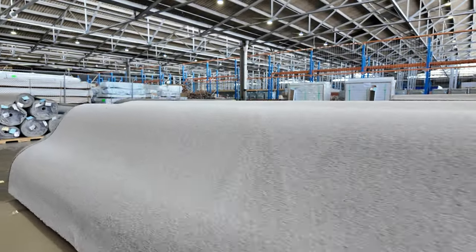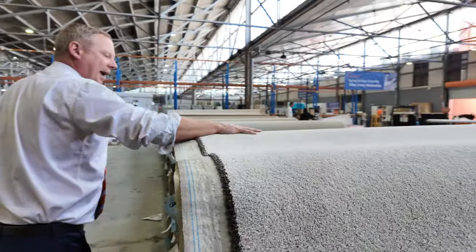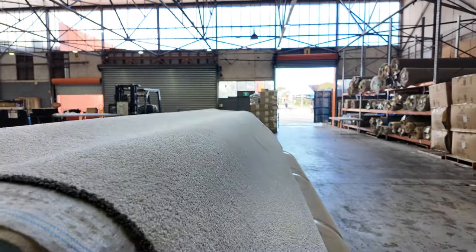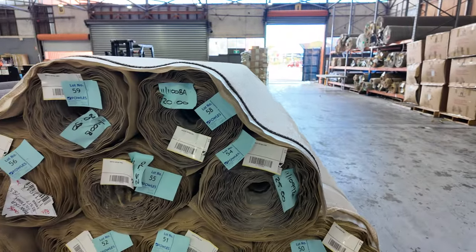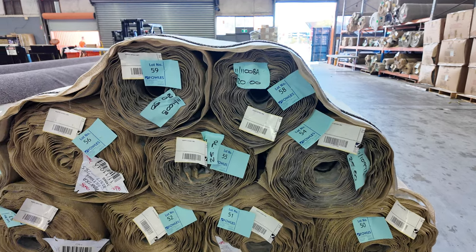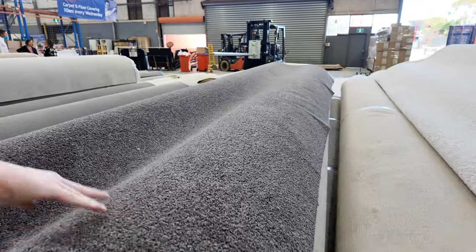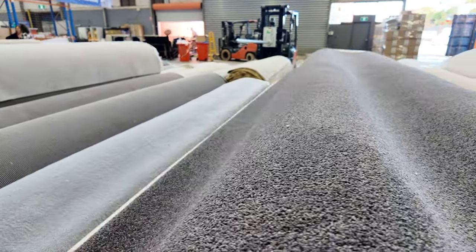Into the bigger stuff now. This is a nice big lot of the same carpet — a Belgian solution dyed nylon in quite a light colour. Lots of different roll sizes, so the highest bidder can take their pick — any of the roll sizes or the lot, whatever they like. Beautiful offering there. And then a similar carpet in the darker brown colour, so you've got both ends of the colour spectrum to choose from.